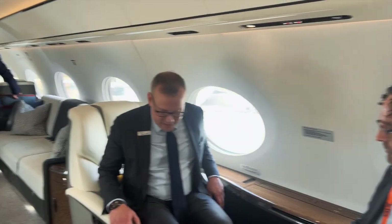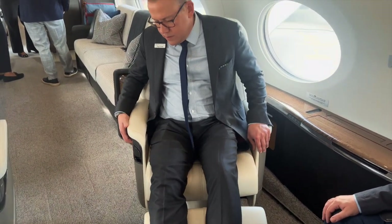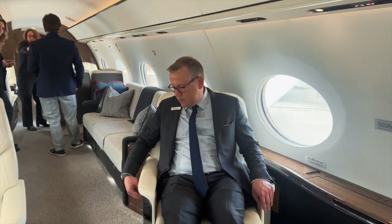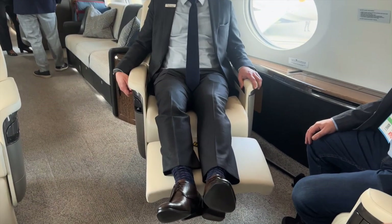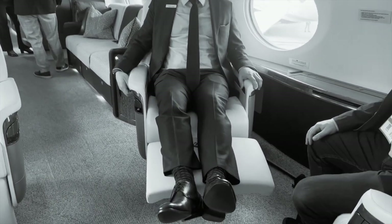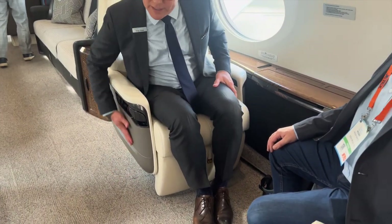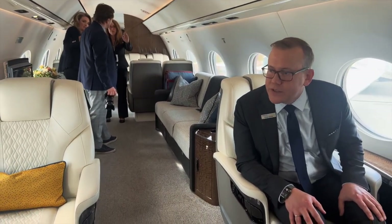Full functionality — seat tracking and swivel. You also have a recline feature and a leg rest, so you can get comfortable. Some other details we've added: lighting. Most aircraft you'll see aisle lighting kind of here with a bezel, but this is hidden indirect lighting. Nice little details like that enhance the cabin experience.